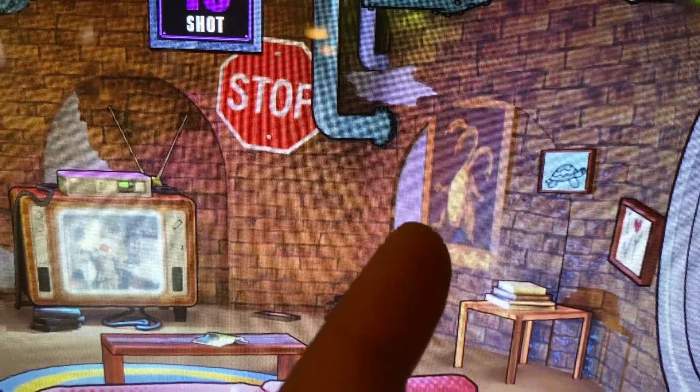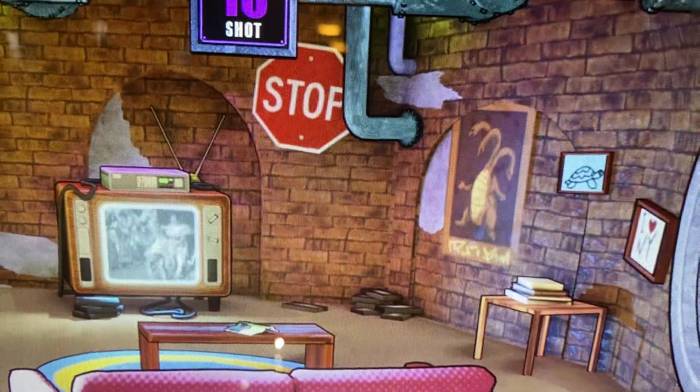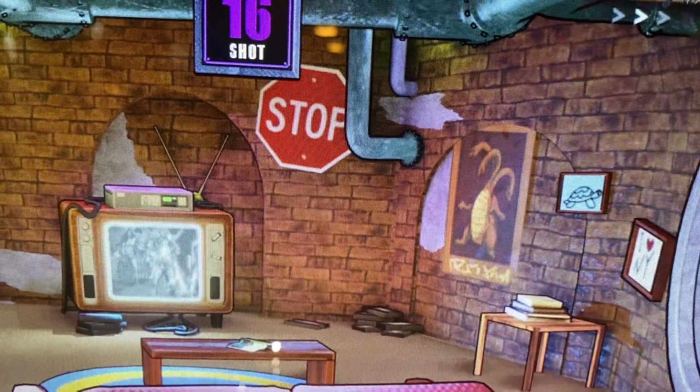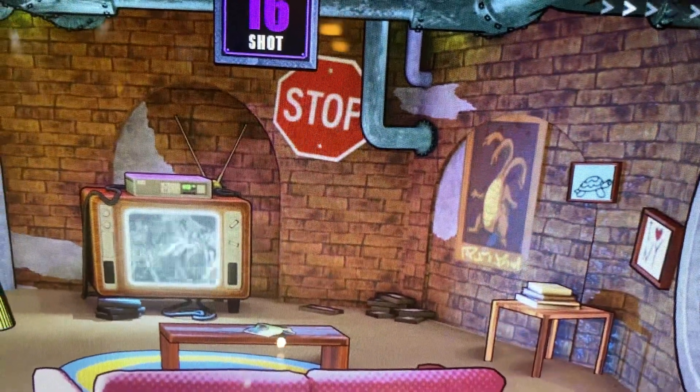What are your thoughts, everyone? What is that right there? Does this have anything to do with Godzilla? Let us know your thoughts below. Anyway, thank you again for watching today. Please click subscribe. Until next time, your Neighborhood Arcade and Pinball Talk Eye, signing off.